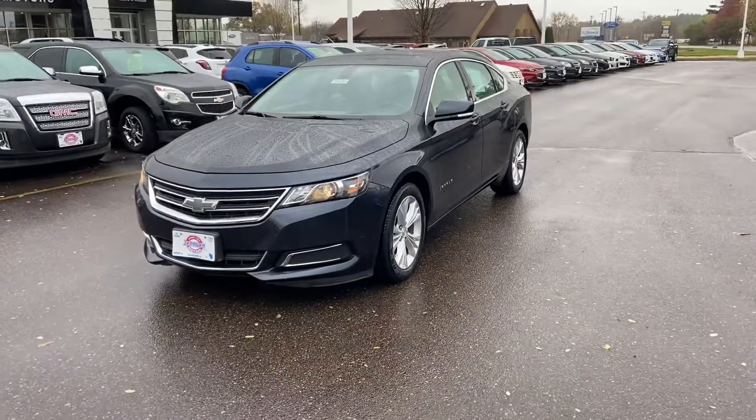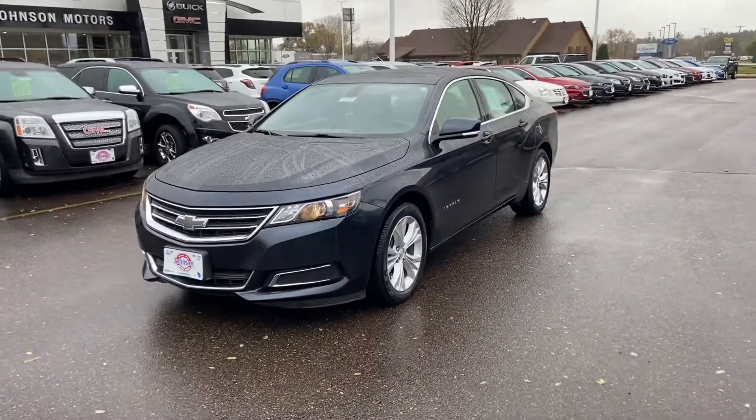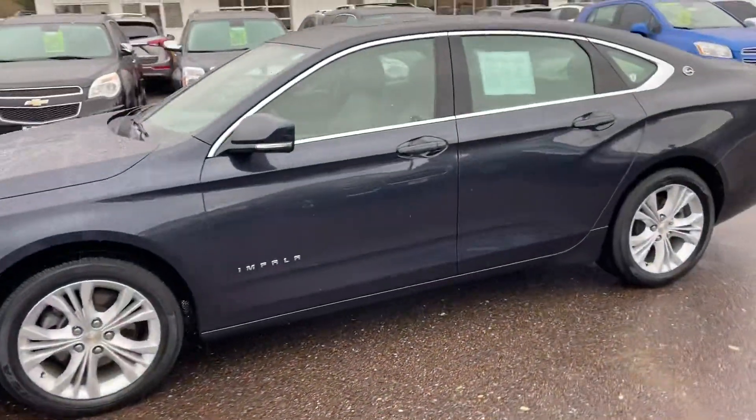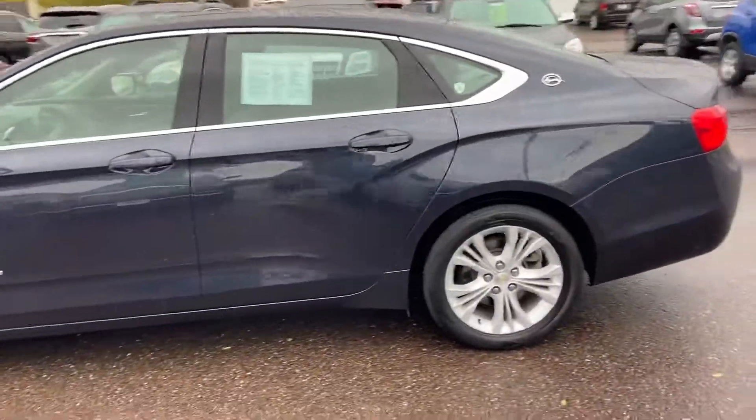Hey everybody, it's Marcus at Johnson Motors. I have a 2015 Impala for you, LT, 69,500 miles on it.